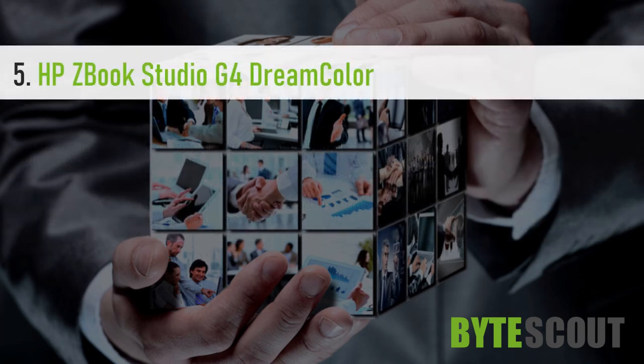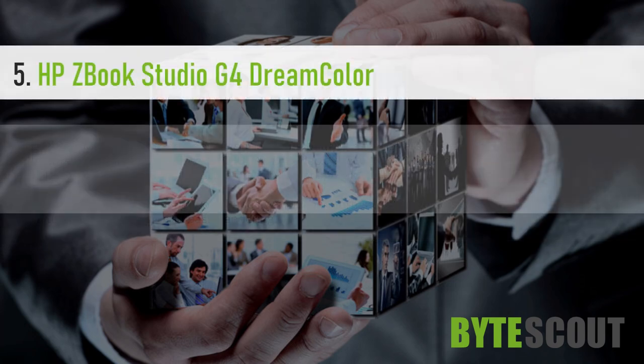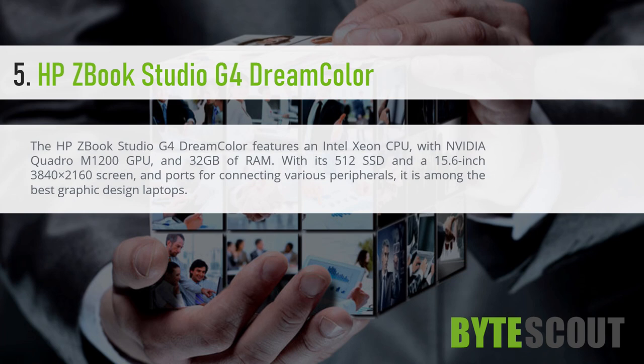HP ZBook Studio G4 DreamColor. The HP ZBook Studio G4 DreamColor features an Intel Xeon CPU with NVIDIA Quadro M1200 GPU and 32GB of RAM. With its 512GB SSD and a 15.6-inch 3840 x 2160 screen and ports for connecting various peripherals, it is among the best graphic design laptops.